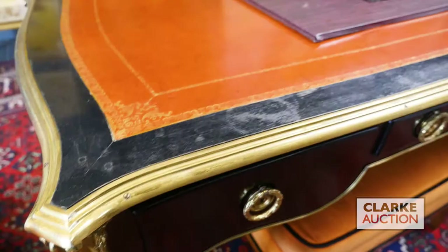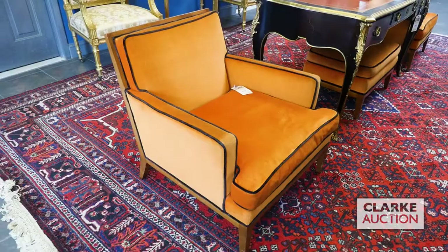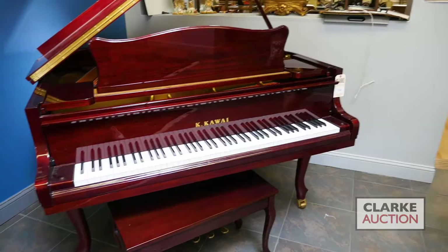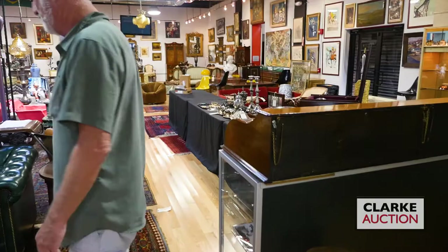To the sides we have a pair of what I would call macabre-style mid-century chairs with a nice ottoman, beautiful upholstery on those, the striping on the side. We have a baby grand piano by Kawai, wonderful condition, nice lacquer piano. Into the main room - just look at this, we are loaded for the summer. Let's go nice and slow because I've done no preparation.